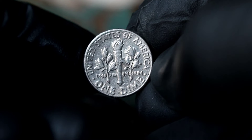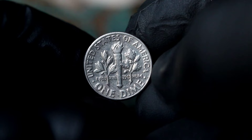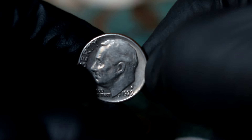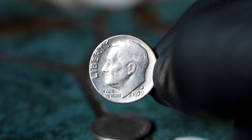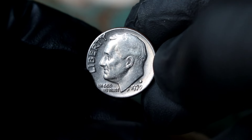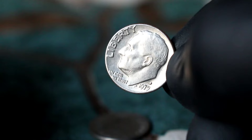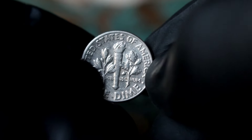Featuring the profile of President Roosevelt on the obverse and an olive branch, torch, and oak branch on the reverse, this dime symbolizes the values of freedom, peace, and strength that Roosevelt stood for during his presidency. In numismatics, condition is paramount in determining a coin's value. The term 'extra fine' signifies that this coin has minimal wear, with its original detail still sharply defined, making it highly sought after by collectors.